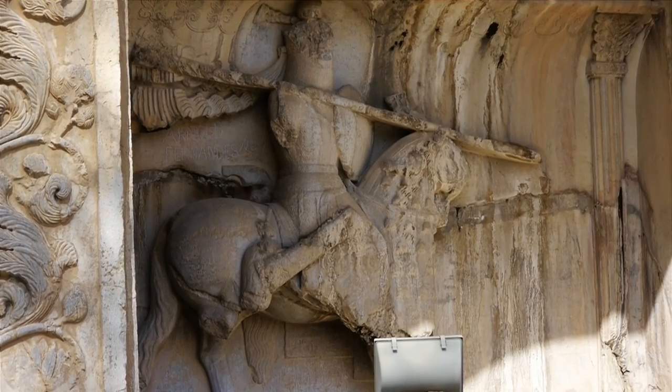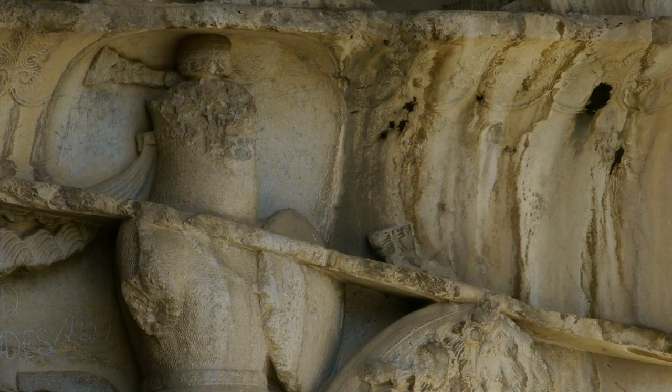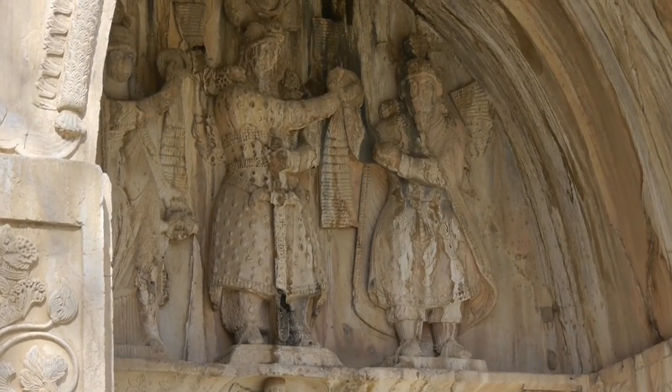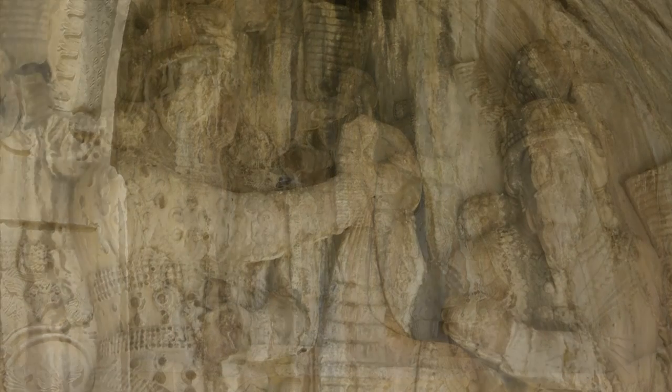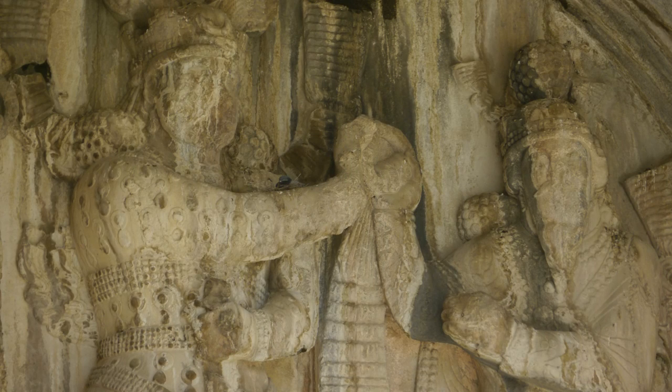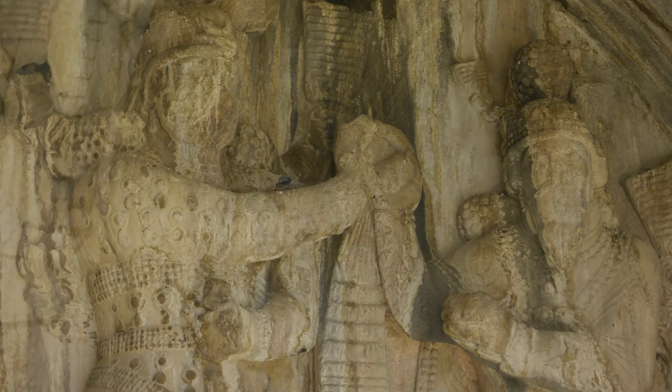This armour appeared well before similar armour was used in Western Europe. At the top of the alcove is a coronation scene, with the king being handed the wreath of blessing. Who the other figures are is often debated — are they priest and priestess, or Zoroastrian gods?